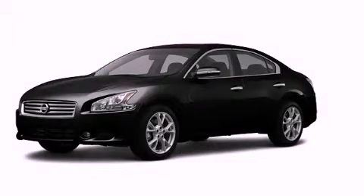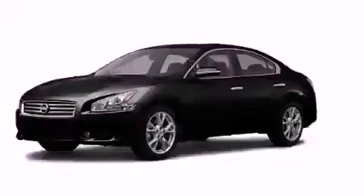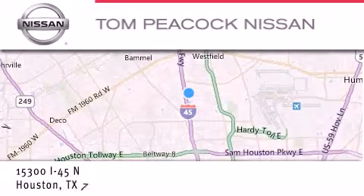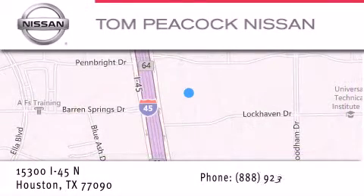Contact us today to arrange your test drive. Tom Peacock Nissan is located at 15300 I-45 North in Houston. Our goal is to exceed all of your expectations to ensure that you'll return for future visits.